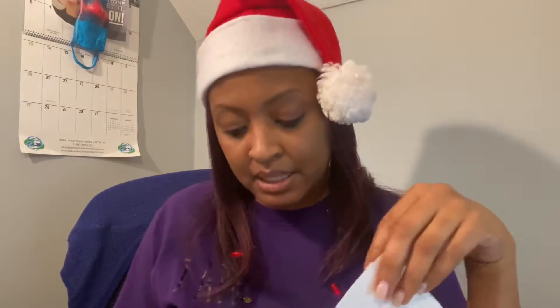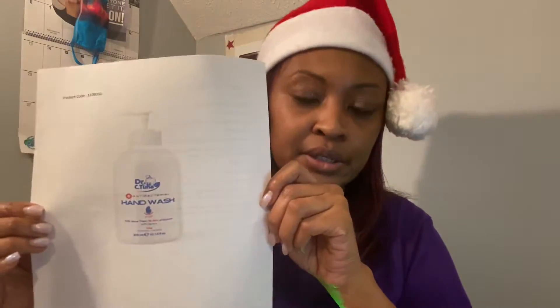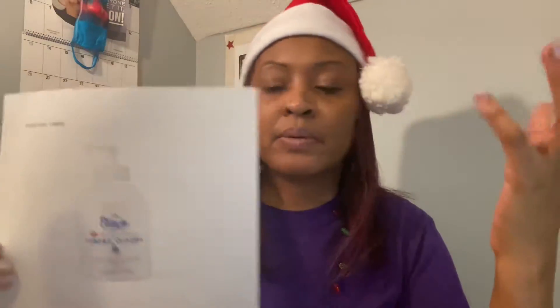Hey guys, Lakeisha McKinnon here with Farmasi. I'm making my December video with products that were released. I'm making a smaller video because when they all came out I made the video all together. But this first product that is up is the antibacterial hand wash, and with all that's going on, that is something that we all could use.